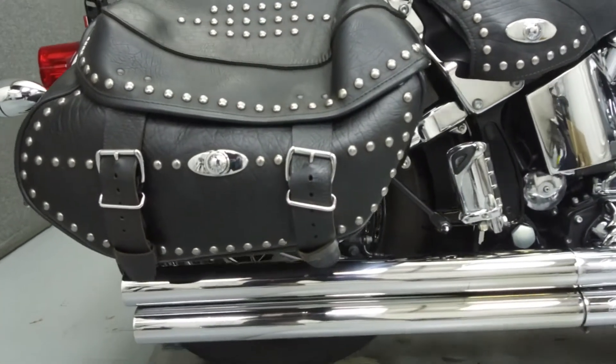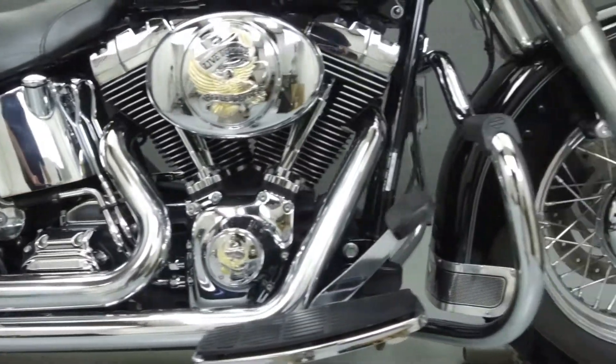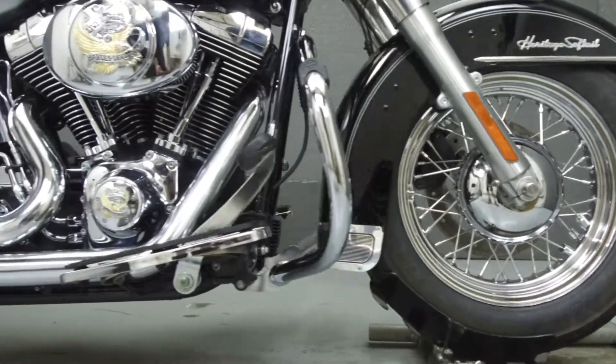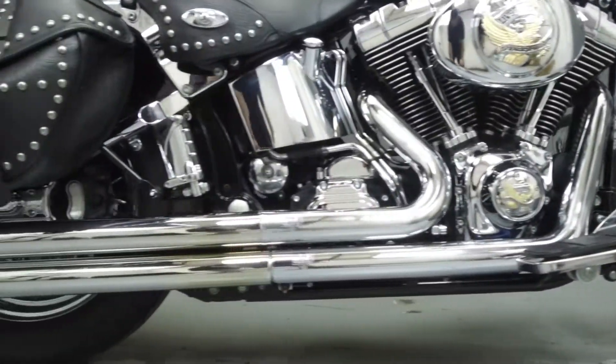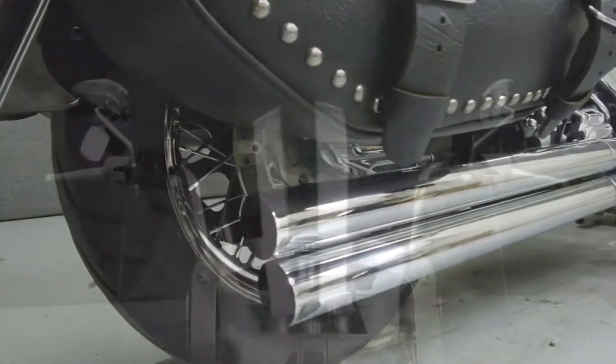Powered by an 88 cubic inch V-twin engine with a five-speed transmission, the Heritage puts out 75 foot-pounds of torque at 3,500 RPM. It has a seat height of 27.4 inches and a dry weight of 696 pounds.